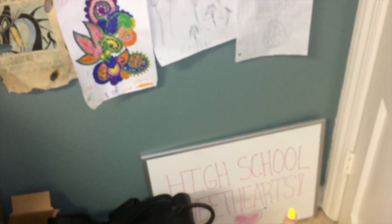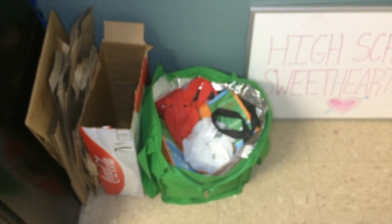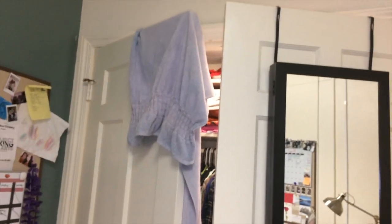Under here I have an extra whiteboard. We were taking pictures yesterday — hence the 'high school sweethearts' sign, which was for one of Armando and Gutting's pictures. I also have my black backpack that I love. In Austin, everyone uses recycling bags, so those are my recycling bags for grocery shopping.